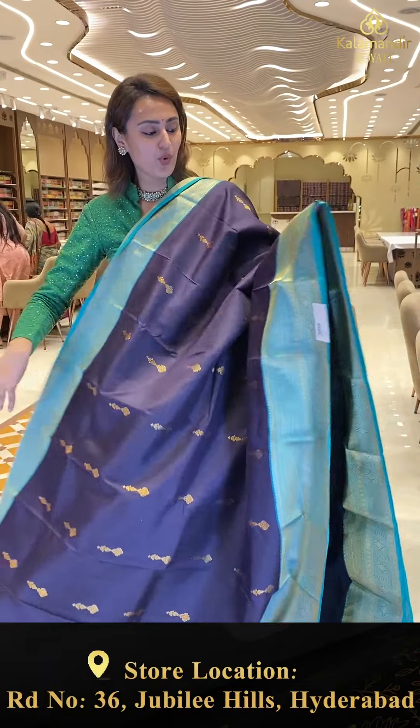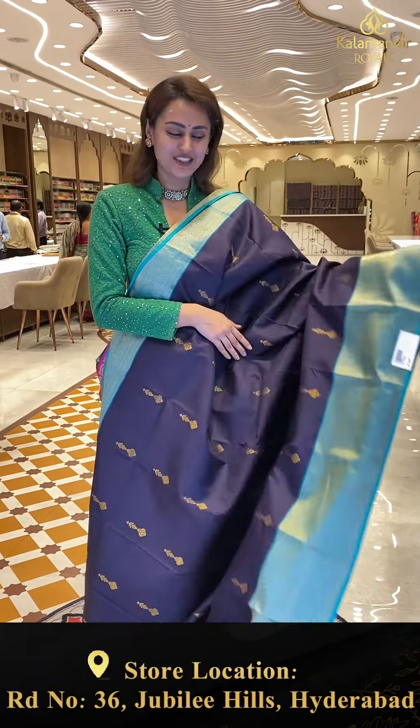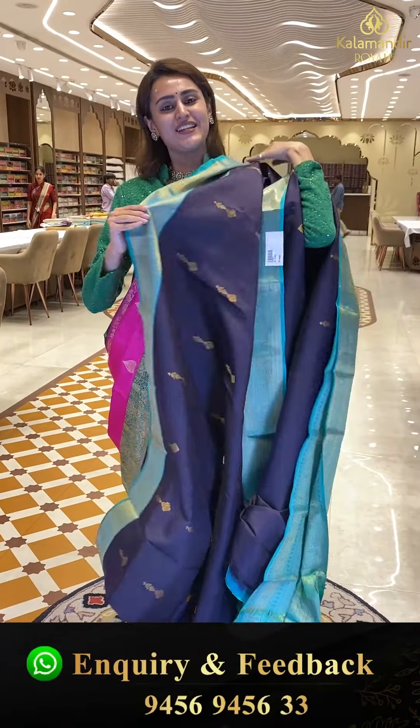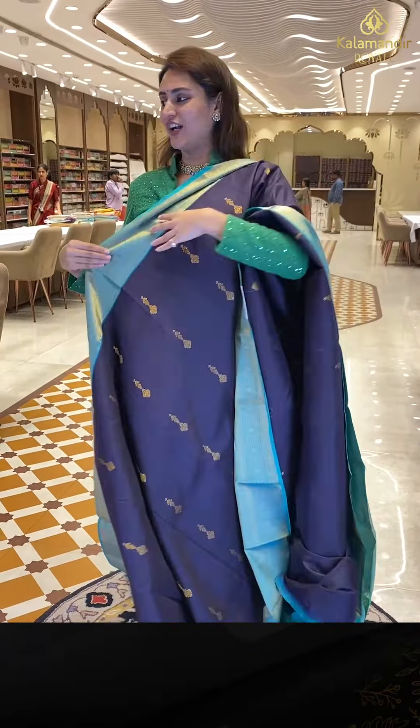Here is another pretty one in the color navy blue with nice rama green. The body has flower booties all over with gorgeous gold zari. We have a really nice contrast blouse. The code is HF503 and this retails for ₹8,463.